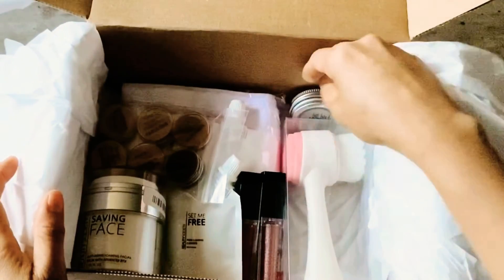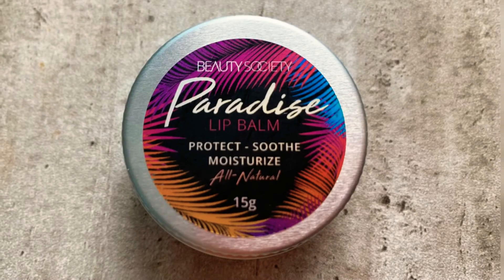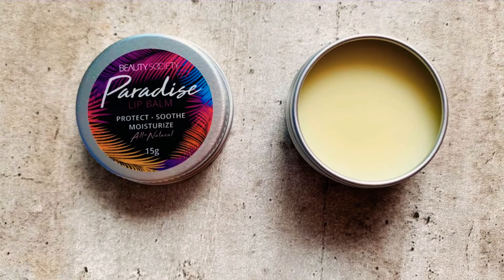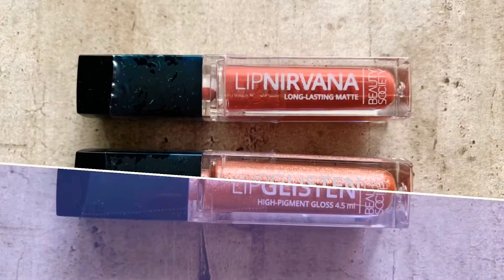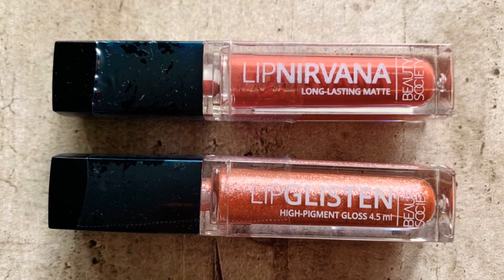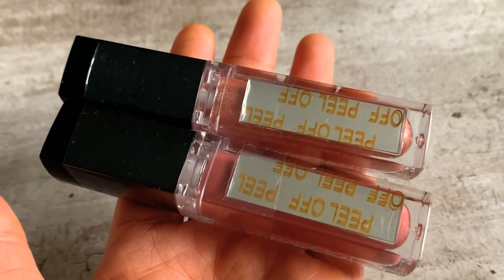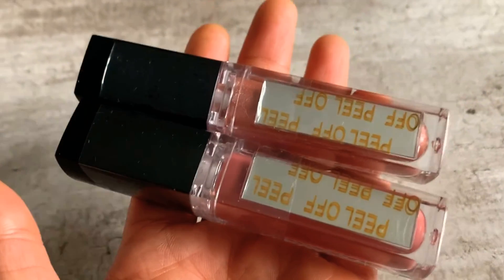First, I got the Paradise Lip Balm. This will protect and nourish your lips to keep them soft and beautiful. Next, I got Lip Nirvana and Lip Glisten. These tubes come with an LED applicator and a mirror — they're so cute.